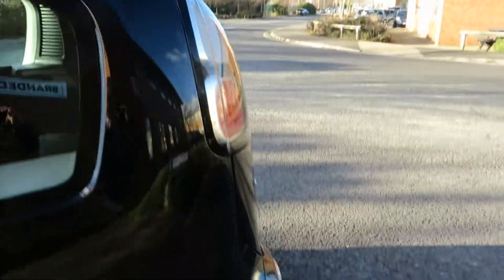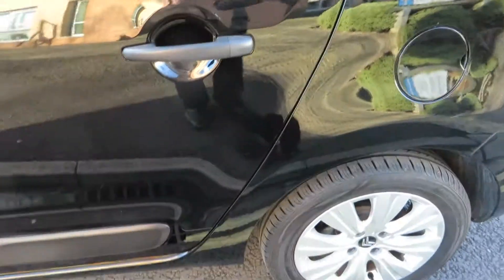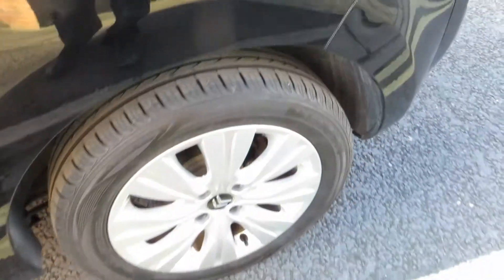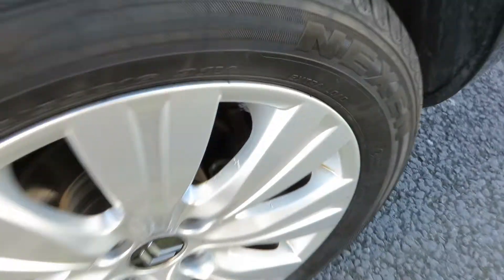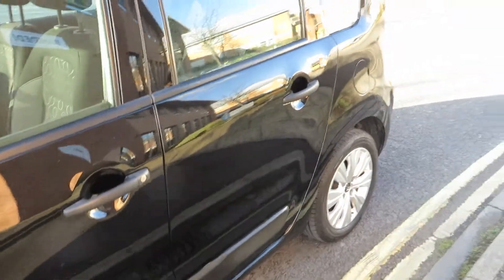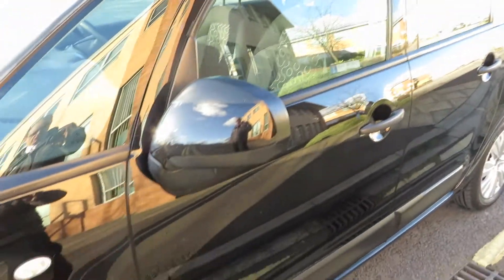Looking at the rear wing on this side, again much the same as the other side, a little bit of polishing to do, nothing major. 4-5mm on the tyre. The alloy just has a little bit of corrosion on one of the spokes. Moving down the car, as I said from the other side, just a little bit of polishing and touching in, nothing more than that.